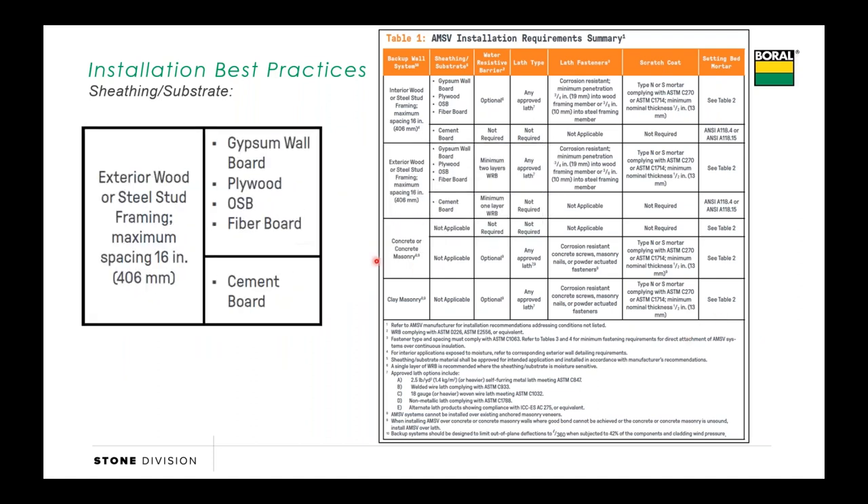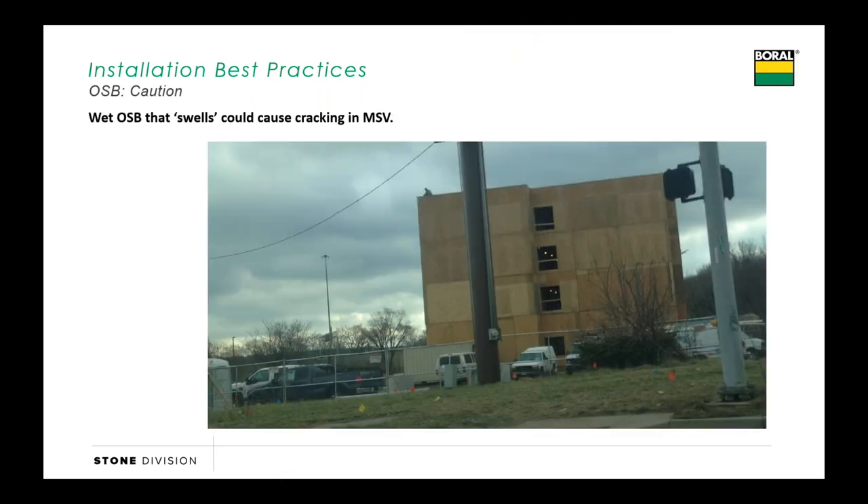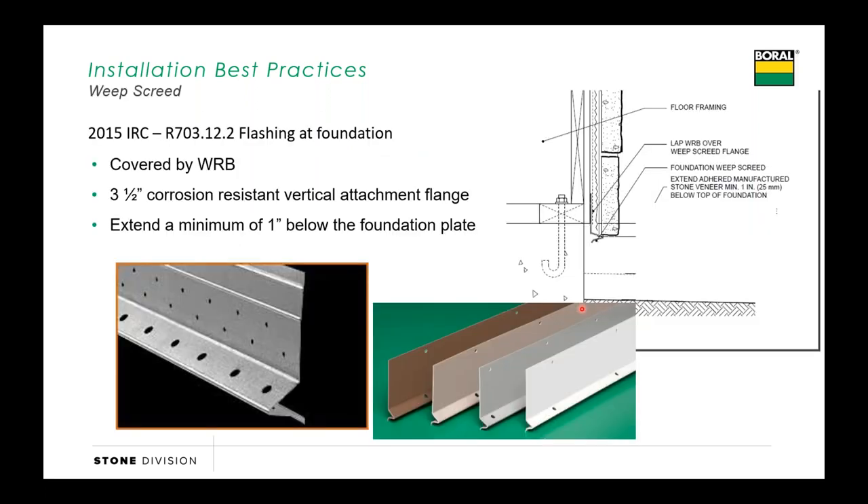Typically we're seeing plywood and OSB out there, and also some ZIP wall. All these are acceptable sheathing for a manufactured stone. The one note we do make is around OSB: when OSB gets wet and is exposed to a lot of rain, that OSB can swell and cause cracking in the stone. So let's make sure that we keep that OSB dry. If we notice that OSB has gotten wet and is swelling, make sure we get that OSB changed out before we install over top of it.